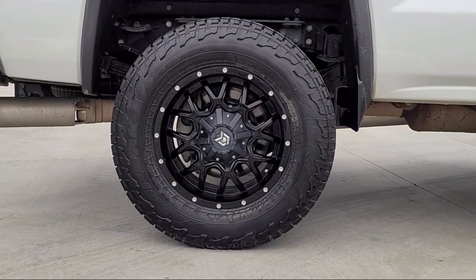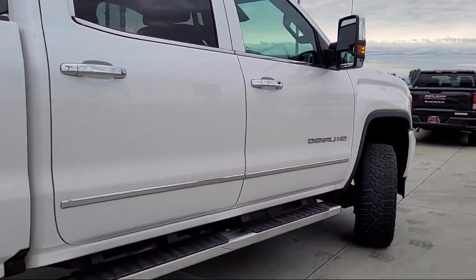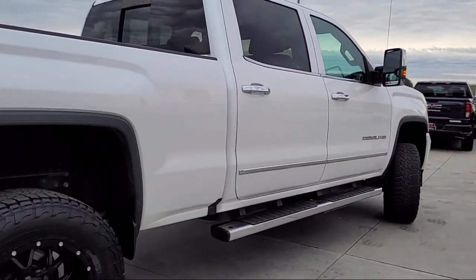It also features heated door mirrors, Sirius XM Satellite Radio, forward collision alert, keyless entry, and has less than 70,000 miles on the odometer.